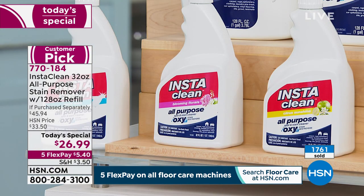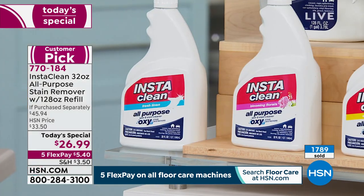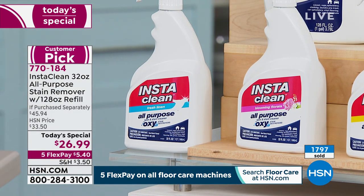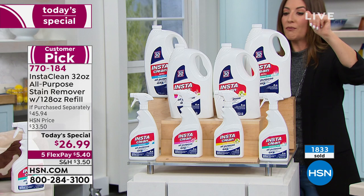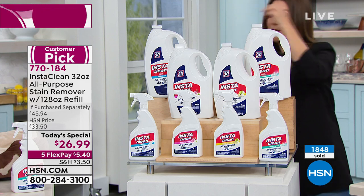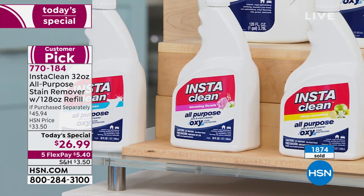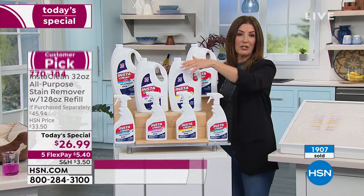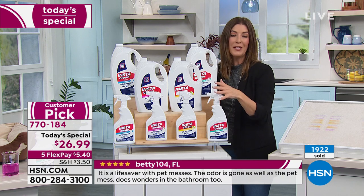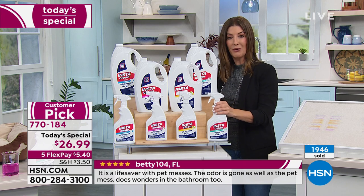This is one of the best investments and values we've ever offered. If you want the Fresh Linen — our most popular fragrance, my personal favorite — it's fresh, clean, simple, like laundry on a fresh spring day. That's over half our sales so far. If you'd like the other three — Refreshing Mist, Citrus Sunshine, and Blooming Florals — we haven't offered them in years. A lot of you are getting more than one. Maybe Fresh Linen for the laundry room, Blooming Florals in the living room, or Refreshing Mist in the bathroom. In the history of InstaClean, this is the best value we've ever offered on a Today's Special.